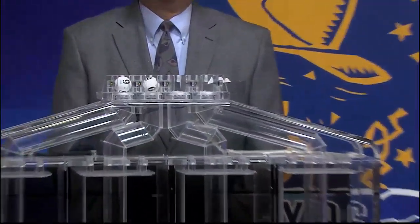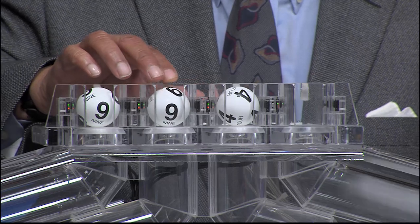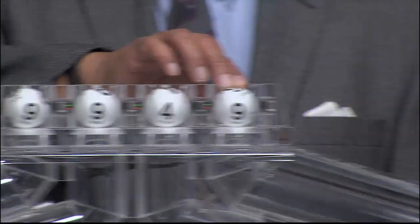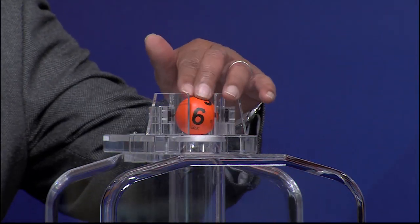Get ready to play Daily 4 with the newest feature Fireball. Those winning numbers are 9, 9, 4, and 9. And the Fireball number is 6.